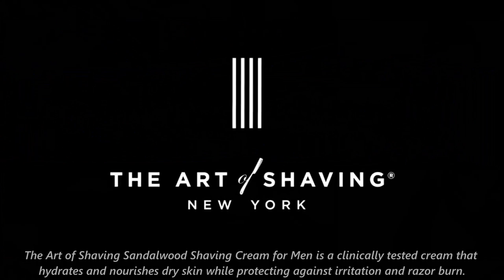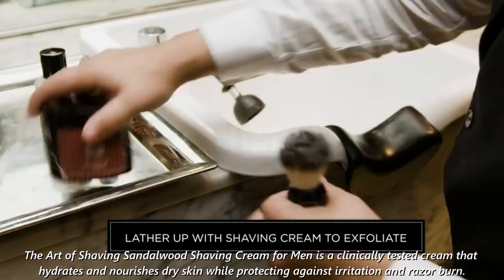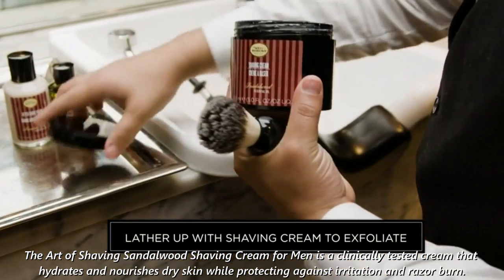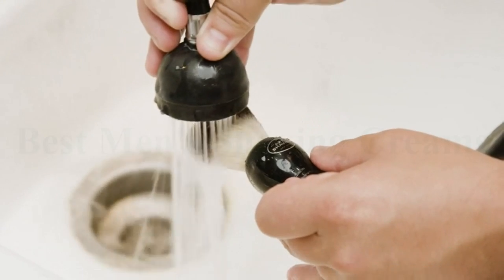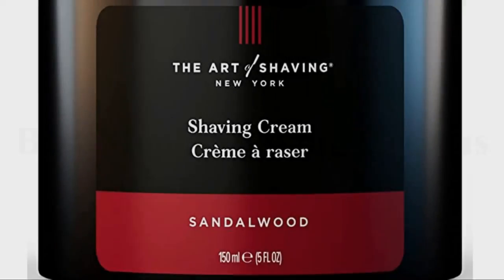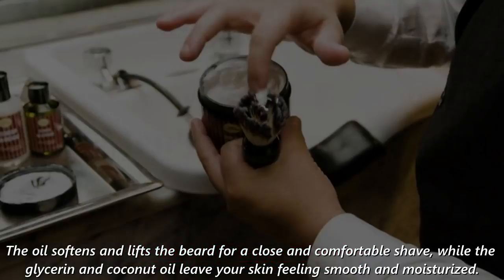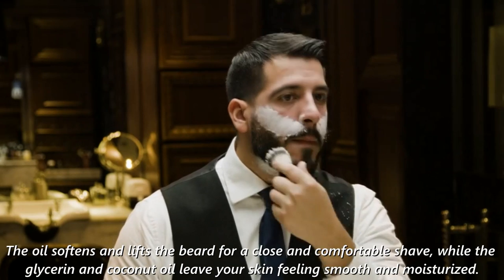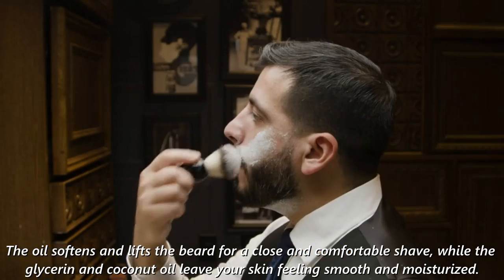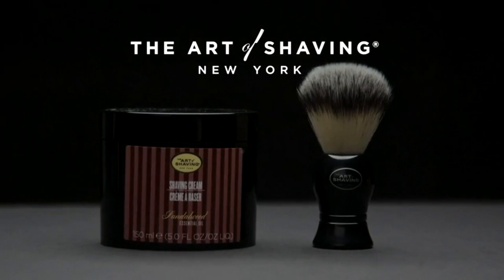Number 2: The Art of Shaving. The Art of Shaving Sandalwood Shaving Cream for Men is a clinically tested cream that hydrates and nourishes dry skin while protecting against irritation and razor burn. The cream contains sandalwood essential oil, which is ideal for normal to dry skin types. The oil softens and lifts the beard for a close and comfortable shave, while glycerin and coconut oil leave your skin feeling smooth and moisturized. To use, apply a small amount to your hands before massaging it into your beard before shaving.